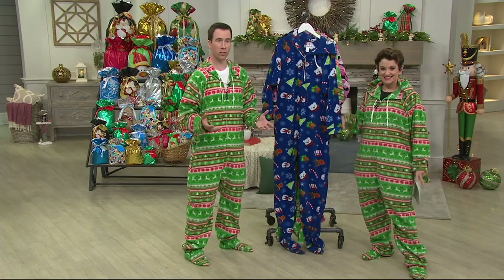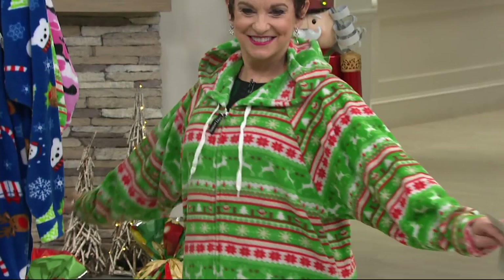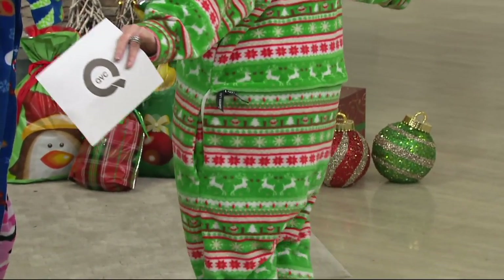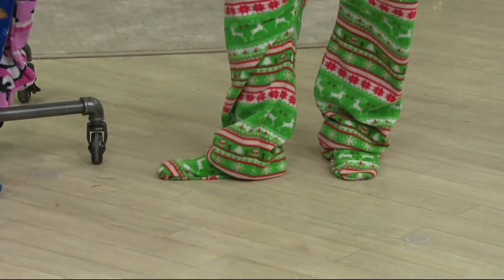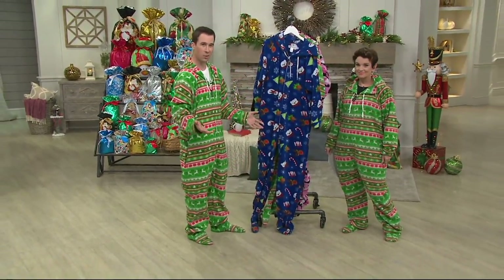Well, it started about nine years ago, reminiscing about the footy pajamas — the nostalgia of wearing that as a child and wondering if anything like this existed in the market today. After a lot of searching, I eventually found something, but it just didn't meet my standards for an adult onesie. So I figured if anybody can do this, I need to do it — and do it better. So with that, we came up with the garment you see on right now. We added all sorts of features and put a lot of thought into it.